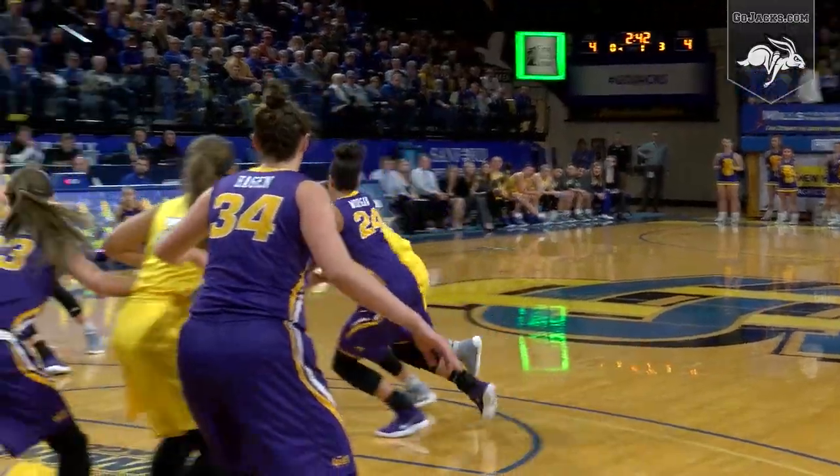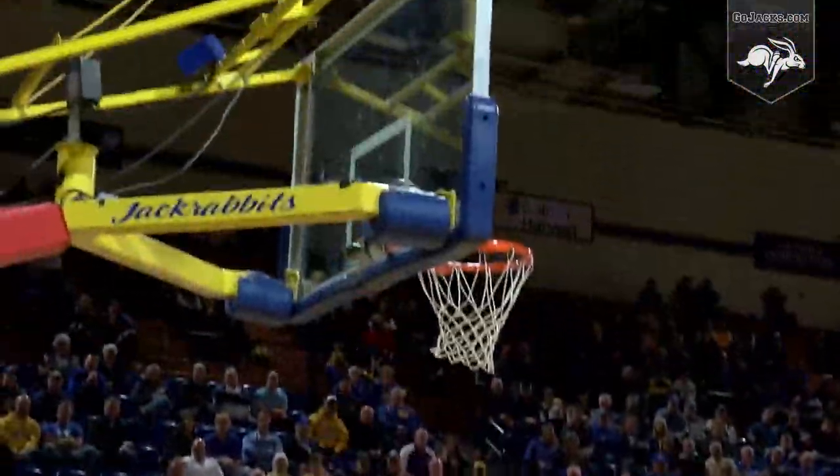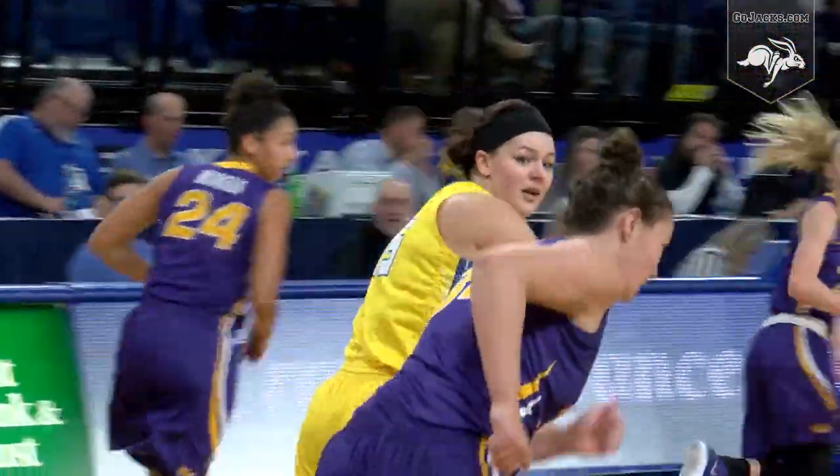Up top, Macy Miller — good ball movement by the Jacks. Macy leans in and drives with it on the shot clock. Backdoor cut, Ellie Thompson with a reverse layup.